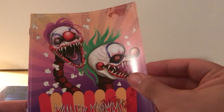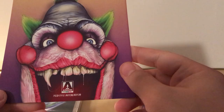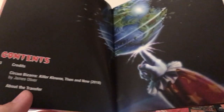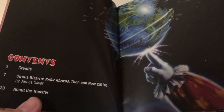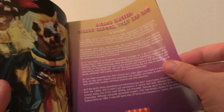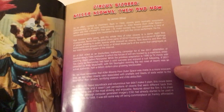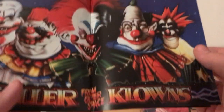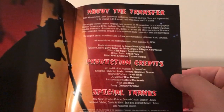We've got a booklet with those little characters in it — I remember that image too. We've got cast and crew, and it looks like just one essay. Oh cool, it's a long essay — 'Circus Bizarro: Killer Klowns.' Lots of images, that's why it's so thick. Production credits and special features listing too. That's cool.